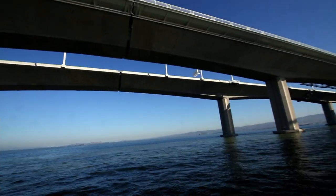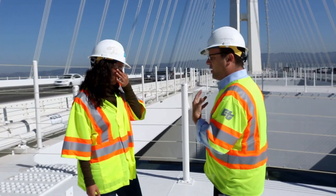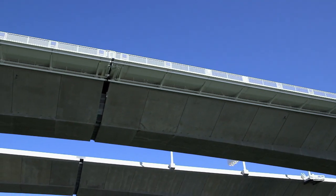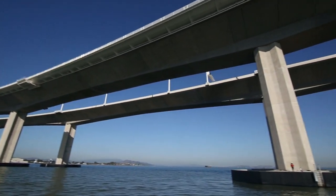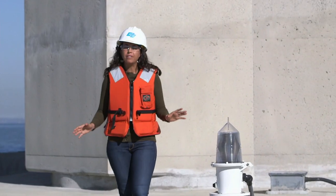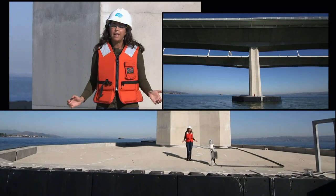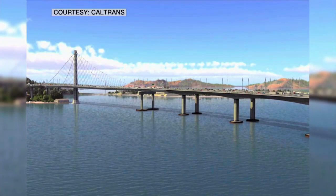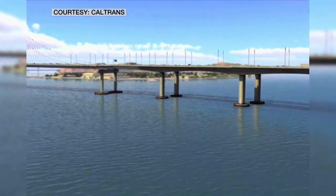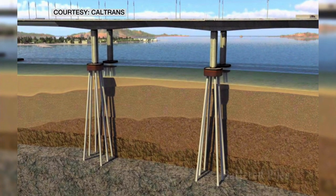By designing sections of the bridge to fail, that will protect the more structural elements. After an earthquake, workers can go up, inspect them, determine if there is any damage — if there is, it can be repaired or cut out and replaced. Below me are battered piles, each one eight and a half feet in diameter and 300 feet long. There are 160 of them buried deep within the bay to allow for greater stability during a major quake. These are new to bridges, but battered piles have long been used on oil rigs in the ocean. They stand at an angle to allow movement rather than straight up and down.